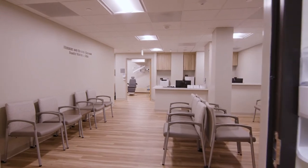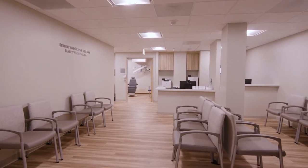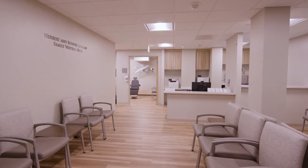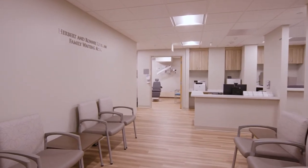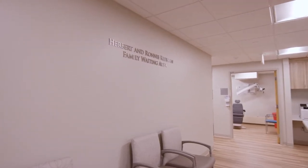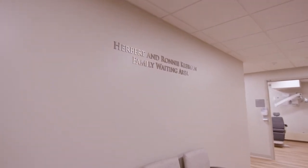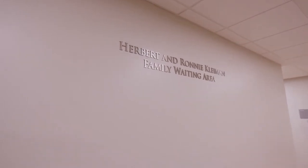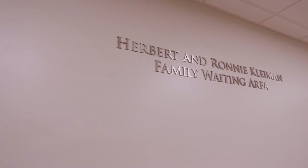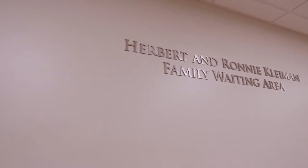We've been very thankful for the generosity of the Kleiman family, who have dedicated the waiting room in this new clinical space. Their generous gift will not only allow us to see this project through, but will also help with new state-of-the-art equipment that is needed as we continue to provide care and as new technologies become available.